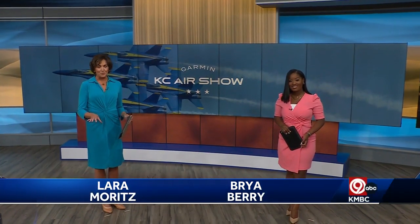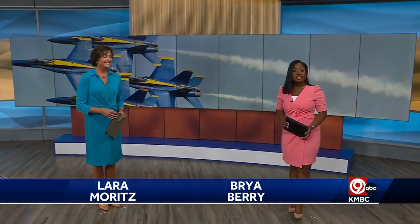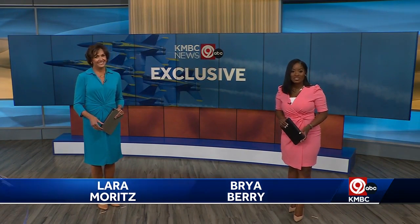The Blue Angels fleet is in the Metro area preparing for an air show, and before their performance, one of our team got a ride. Here's KMVC with the Blue Angels.